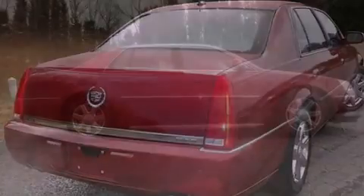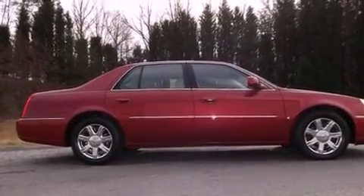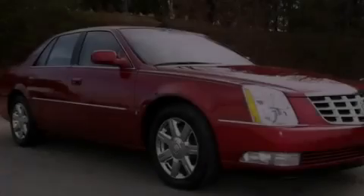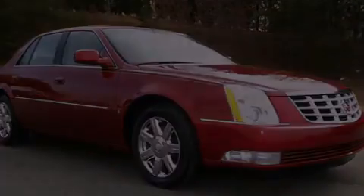All of the following features are included: an 8-speaker stereo system, a multi-link rear suspension, a low-tire pressure indicator, leather seats, a 4-wheel independent suspension, and 17-inch wheels.